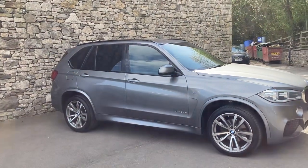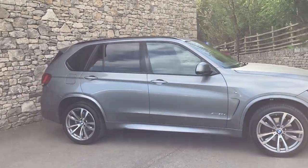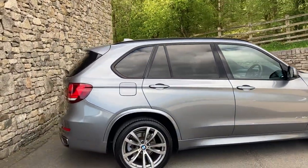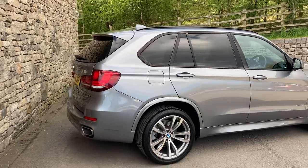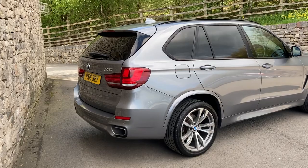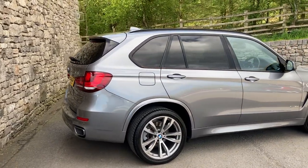It's a 30D M Sport finished in space grey metallic paint, and inside we have the upgraded merino leather in taupe. This particular car was registered in March 2016, putting it on a 16 plate, and has covered just over 38 and a half thousand miles.